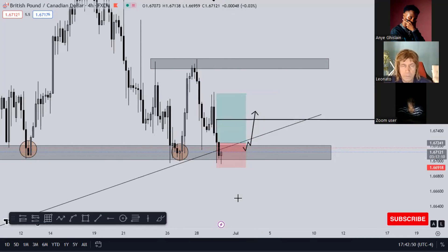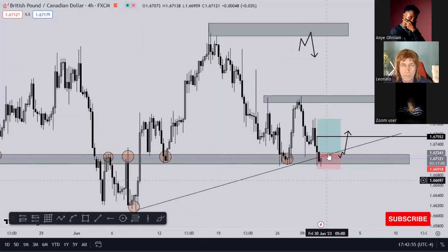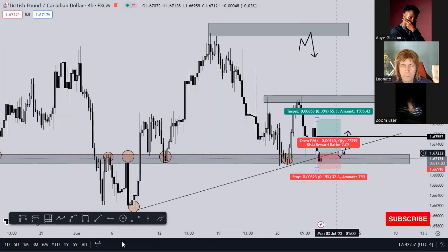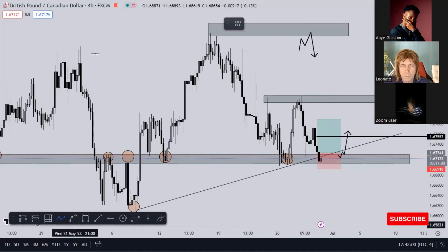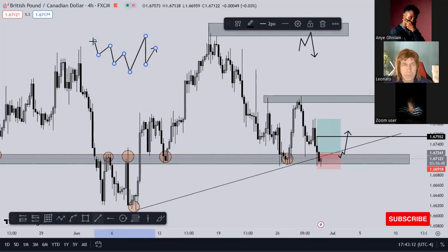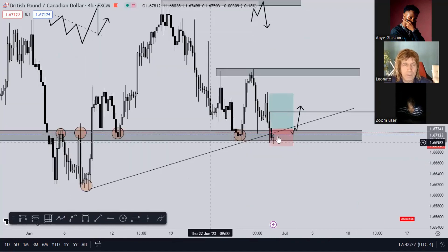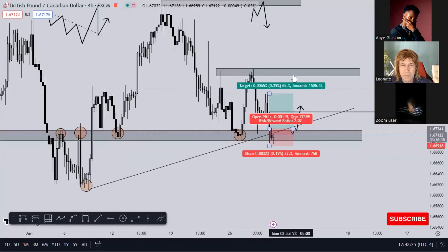However if this trend line fails, then we have a good opportunity to sell to the downside, because we have a key level and a trend line that has been breached. When a trend line is breached the market comes back to retest it. So if we have a channel like this and the market breaks up, most of the time it's going to come back to that trend line to continue its bullish momentum. When this channel breaks it comes back for it - that's exactly the idea behind this trade.